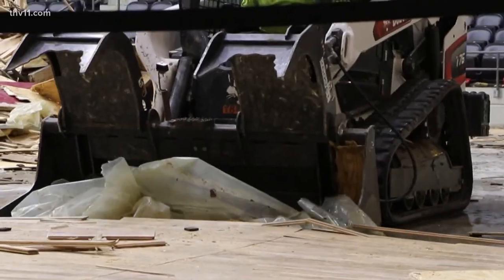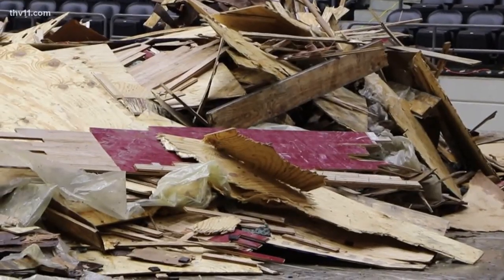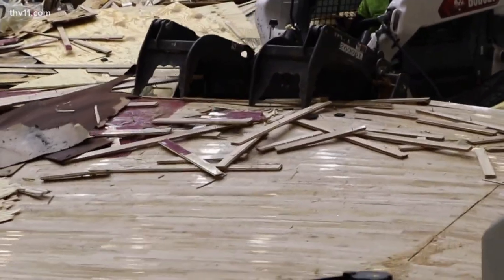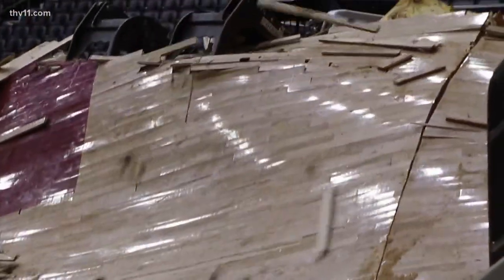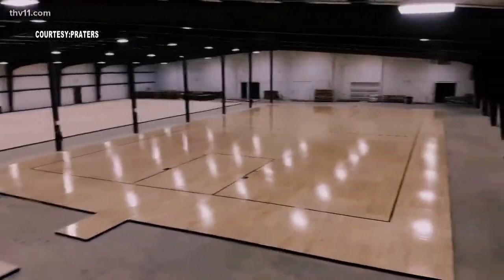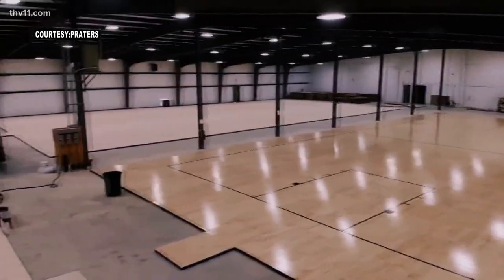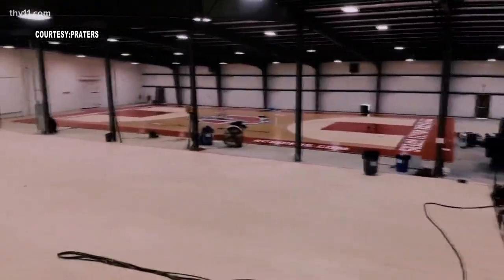The Trojans were forced to move their conference opener to Simmons Bank Arena, but were determined to have the Jack Stevens Center ready for their January 4th game against Lindenwood. Lee called the university facilities director and said there was no way they could ever use that court again — until he was pointed to a company out of Tennessee, Prater's Flooring, that could provide a new floor in a hurry.